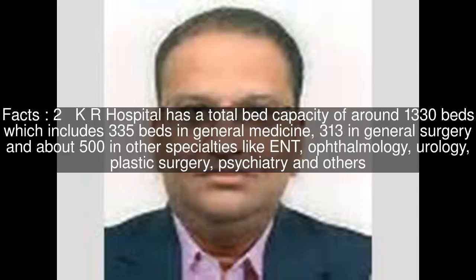KR Hospital has a total bed capacity of around 1,330 beds, which includes 335 beds in general medicine, 313 in general surgery, and about 500 in other specialties like ENT, ophthalmology, urology, plastic surgery, psychiatry, and others.